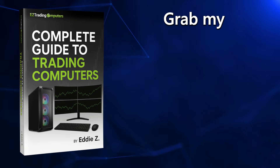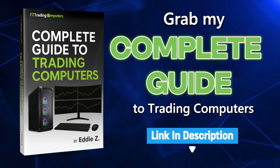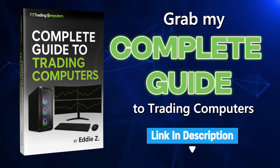Now before we get into the Ultra 9 heavyweights — and these are the ones with the insane benchmark numbers — if you're unsure which setup you need: desktop or laptop, cooling, wattage, graphics, everything, grab my Complete Guide to Trading Computers. It's linked below. It explains all this stuff in plain English and saves you a ton of money by pointing you to the right hardware and the right benchmark range for your trading style.